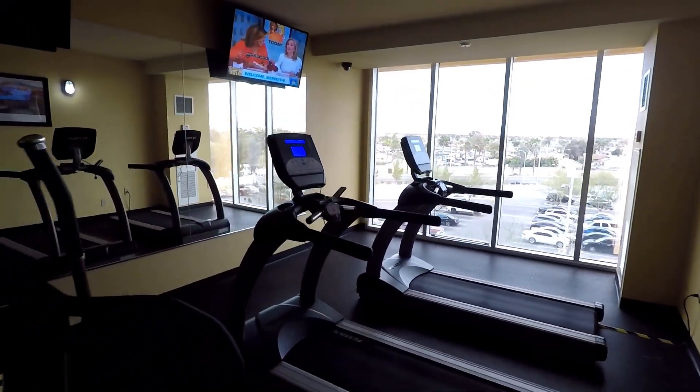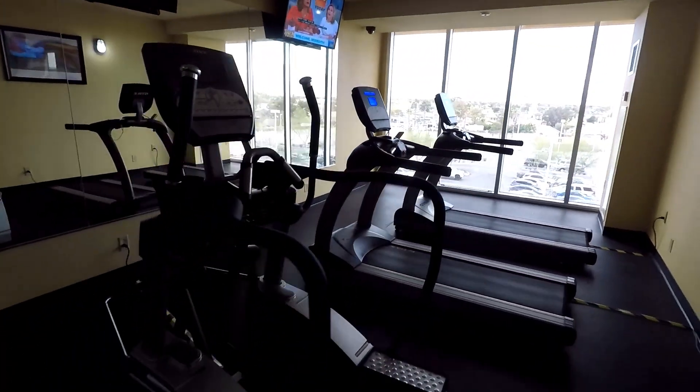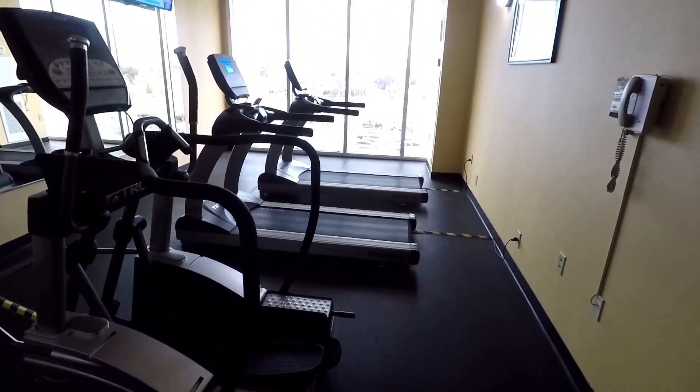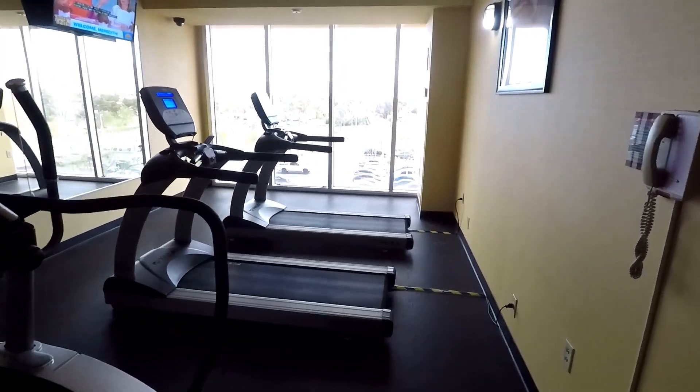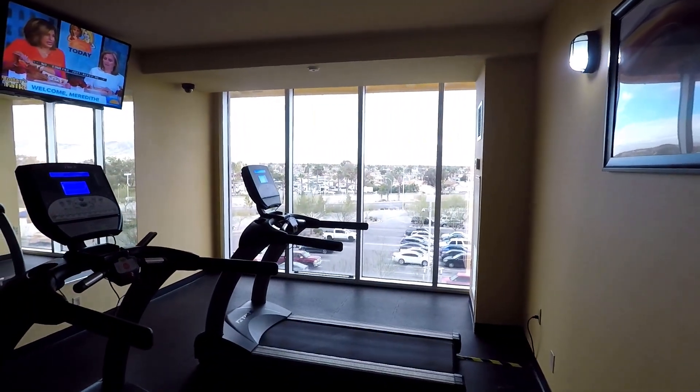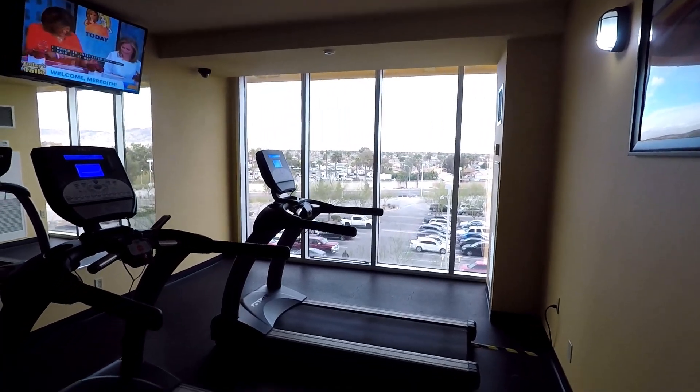The fitness center at the Eastside Cannery is not huge. It's open from 6 a.m. to 10 p.m. They've got a couple of treadmills and some other machines, as well as fitness balls, medicine balls, and different stretch mats. This is also where you're gonna find the free coffee machines if you're looking for your morning cup of Joe.